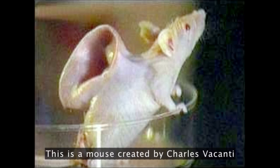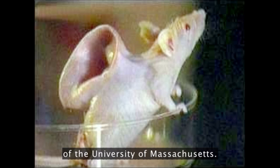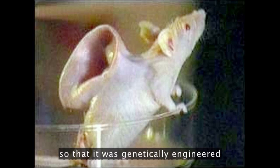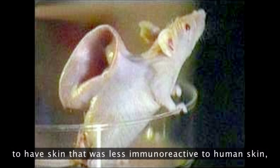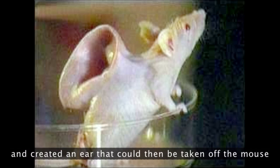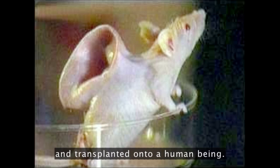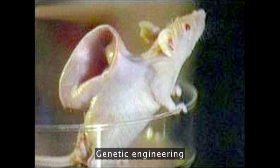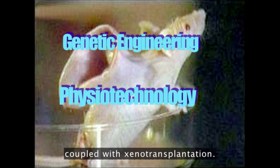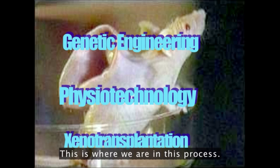This is a mouse created by Charles Vacanti of the University of Massachusetts. He altered this mouse so that it was genetically engineered to have skin that was less immunoreactive to human skin, put a polymer scaffolding of an ear under it, and created an ear that could then be taken off the mouse and transplanted onto a human being. Genetic engineering coupled with polymer physiotechnology coupled with xenotransplantation — this is where we are in this process.